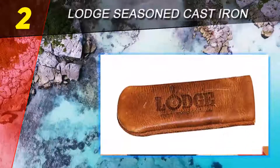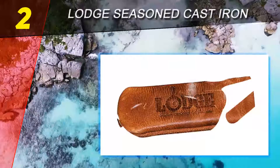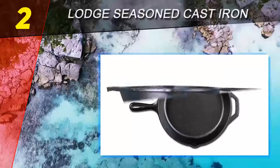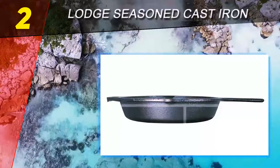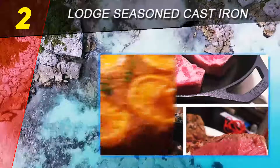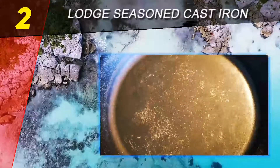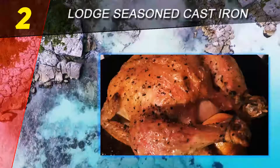A helper handle on the opposite side makes it easier to move, carry, or pour from the skillet — you could also hang the pan from the helper handle. This pan does not have pouring spouts on the sides. The design of the Lodge 10.25 inch seasoned cast iron skillet is classic: the handle is just the right size, long enough to grasp but short enough to provide leverage sufficient for lifting these traditionally heavy pans.